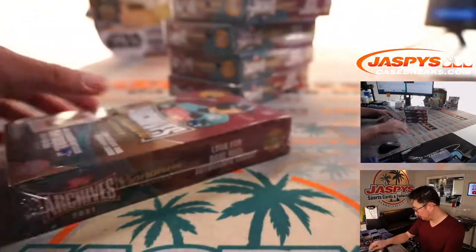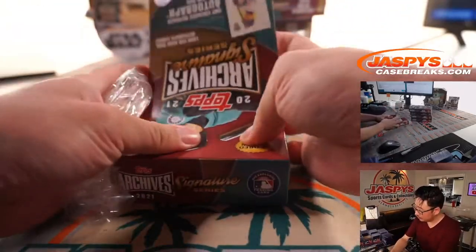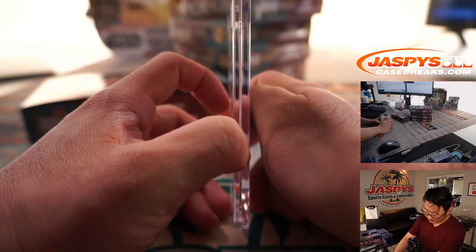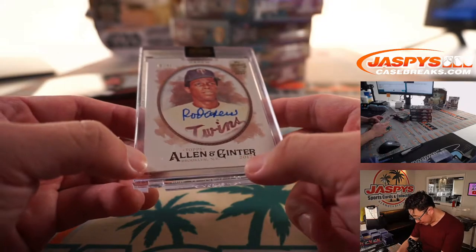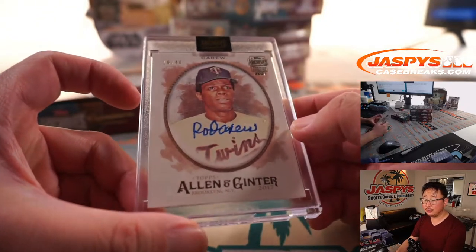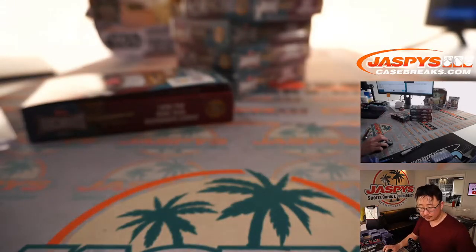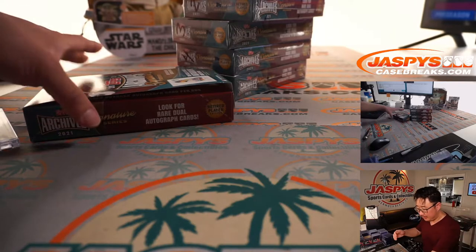Box 1. I think I saw Allen and Ginter — yeah, Allen and Ginter from 2017, 16 out of 40. Rod Carew.